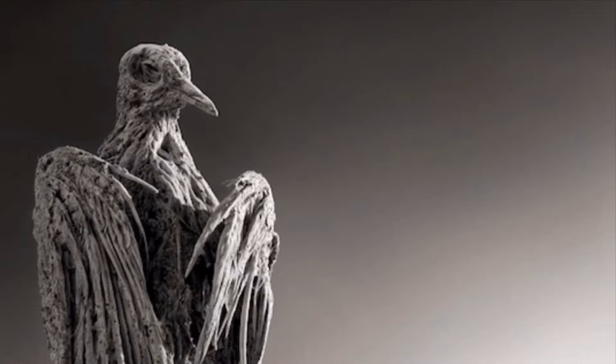In this video we are going to talk about the mystery behind the deadliest lake on earth, Lake Natron.